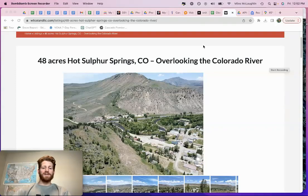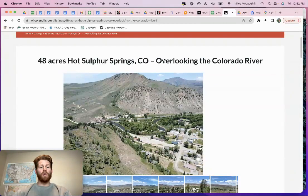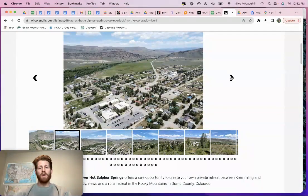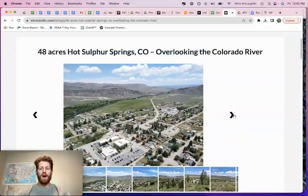I've got 48 acres in Hot Sulphur Springs. This is a cool land investment we picked up recently. I've got it listed with a local realtor, Amber Lemon, out here in Hot Sulphur Springs. If you have questions or want to go view the property, you can on your own, or you can contact Amber Lemon here locally to show the property.